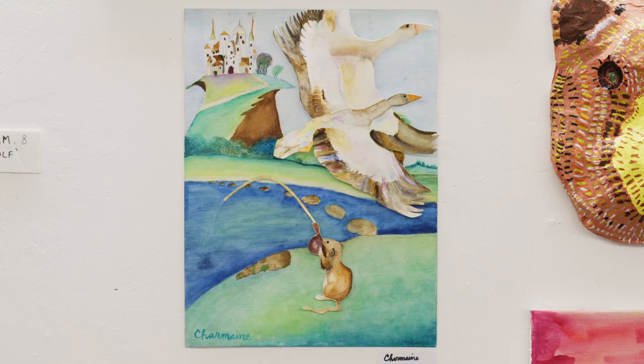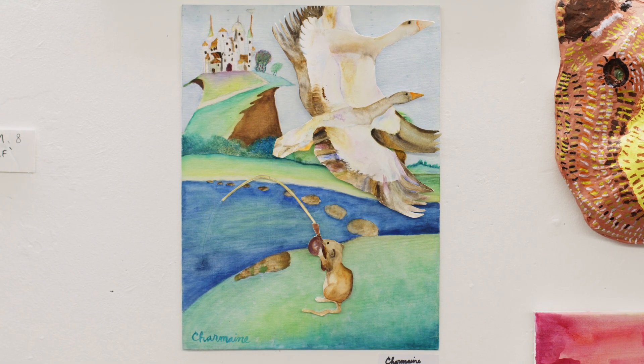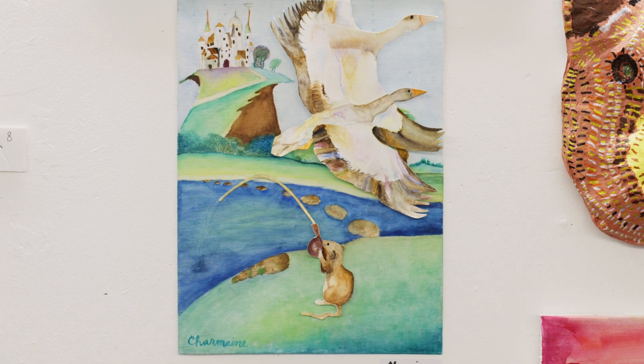The teachers are really nice and I've learned many new techniques. They don't just teach you techniques — they teach you how to do that specific art better, how to make it look more appealing, how to make it look more realistic. My piece was inspired by a fairytale book.